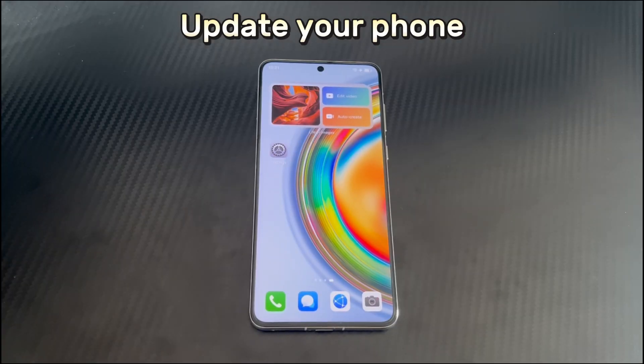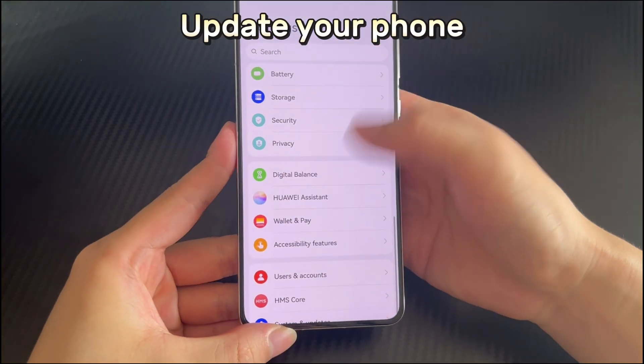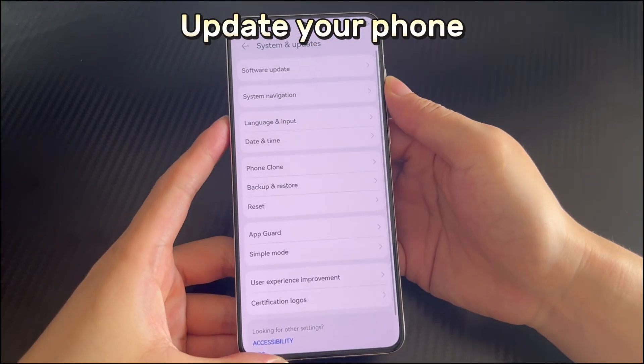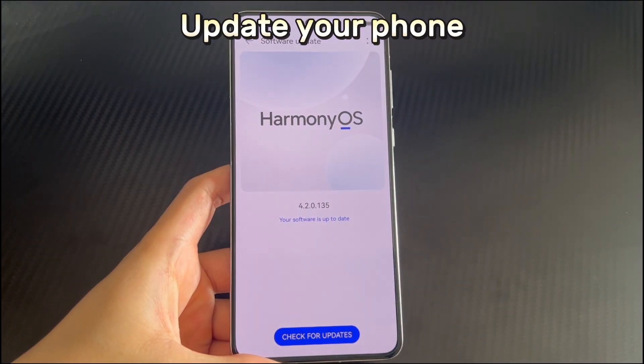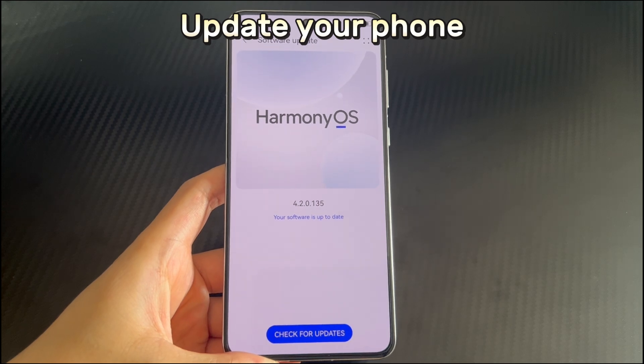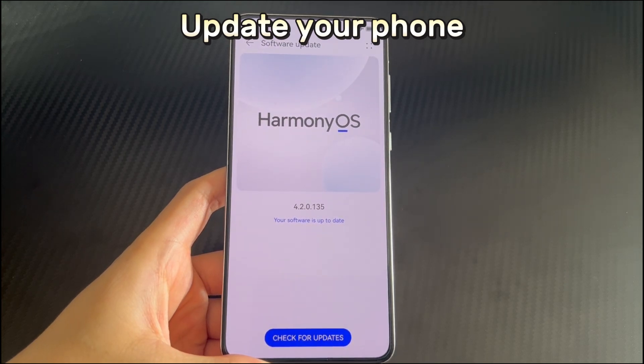Method 6: Update your phone. If you haven't updated your Huawei phone for a long time, this may be the source of the device finding the Wi-Fi network but being unable to connect. Updating the Huawei phone system ensures your device is safe, running well, and can reduce security risks and solve Wi-Fi connection problems. Open Settings, scroll down to find System and Update, then select Software Update. The system will automatically check for a new version. If one is available, click the update button and wait patiently. After completion, try again to see if Wi-Fi works normally.